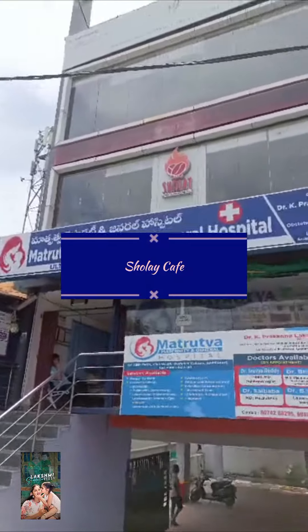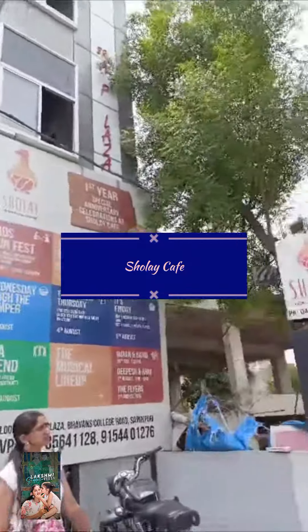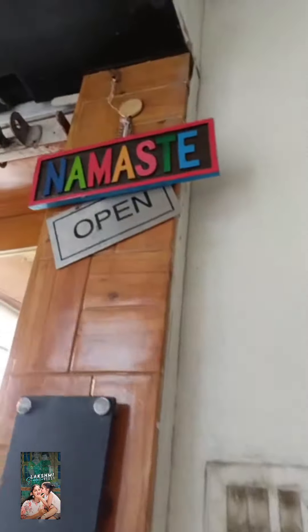Hello, Namaste everyone. Today we are going to show the Shole Cave in the Colony. I am going to show you today. Here we are, I am going to show you the Shole Cave entrance.